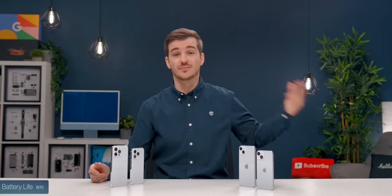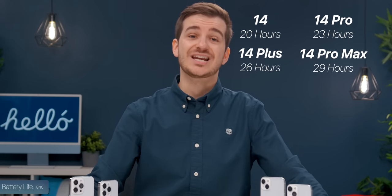Somewhere where we do get gains is battery life. The Pro models offer better battery life than the non-Pros: the regular 14 offers 20 hours of video playback compared to 23 on the 14 Pro, then the 14 Plus offers 26 hours, and the 14 Pro Max offers 29 hours.